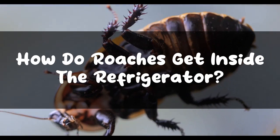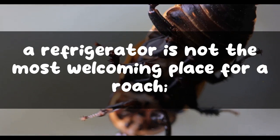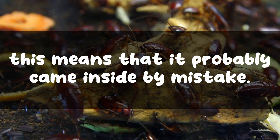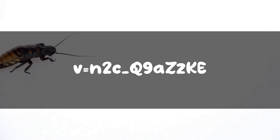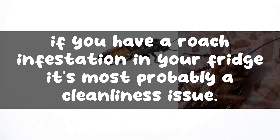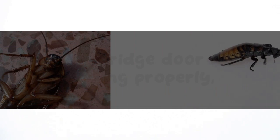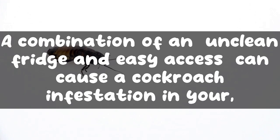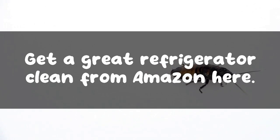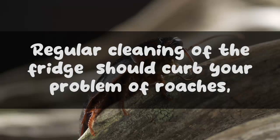How do roaches get inside the refrigerator? A refrigerator is not the most welcoming place for a roach, meaning it probably came inside by mistake. However, an unclean refrigerator will invite more and more cockroaches. If you have a roach infestation in your fridge, it's most probably a cleanliness issue. A worn gasket on the door, or the fridge door not closing properly, also gives easy entry to the roach. A combination of an unclean fridge and easy access can cause a cockroach infestation.